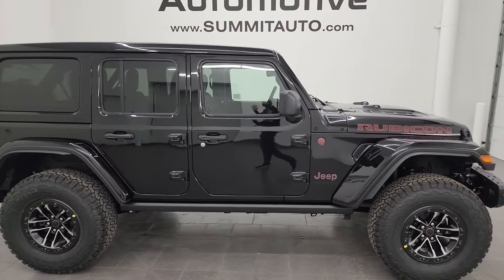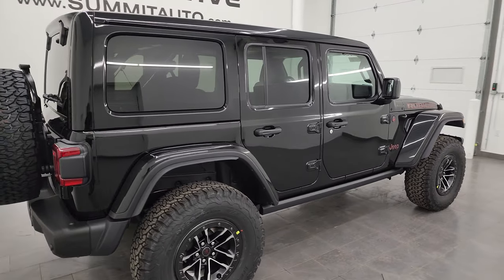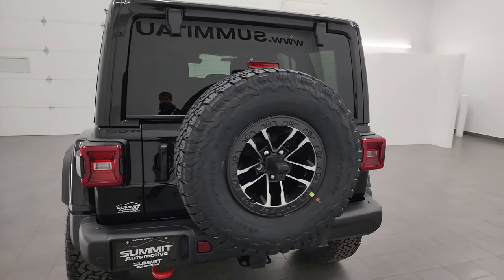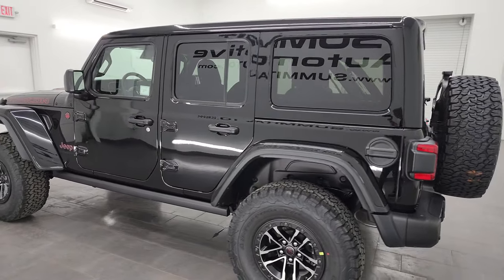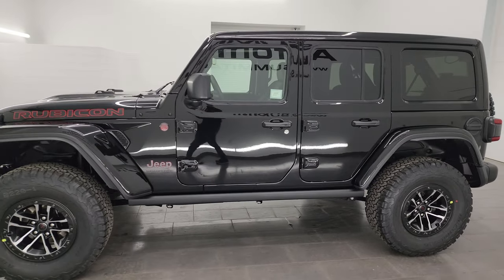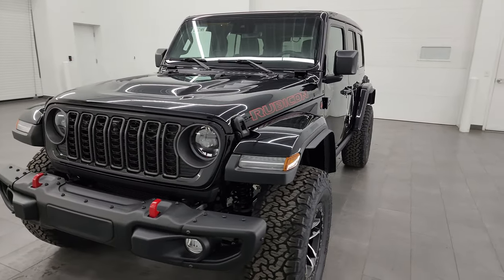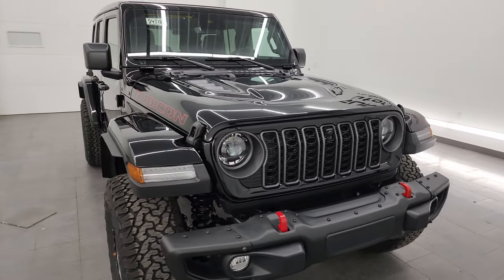Hey everybody, it's Brett, and today I'm super excited to go over this brand new 2024 Jeep Wrangler four-door Rubicon X. This one has the Sky One Touch Power Top, and that is the only optional equipment on this particular Jeep Wrangler Rubicon X. So it is a great example of a stock Rubicon X package, and I'm going to go all the way around in this video and show you all the options that the Rubicon X package gives you standard.